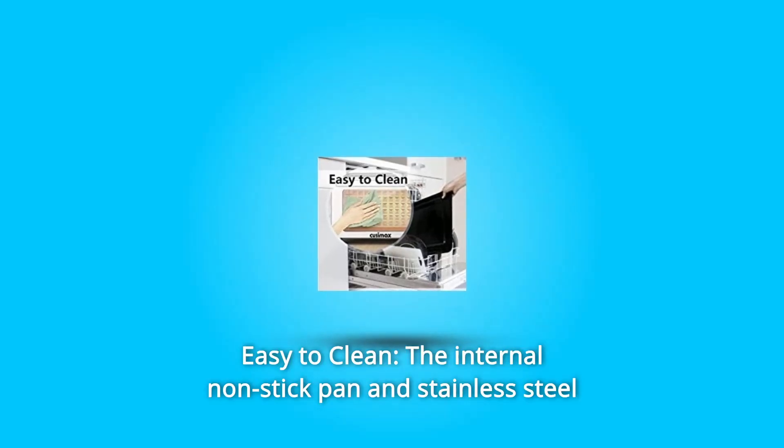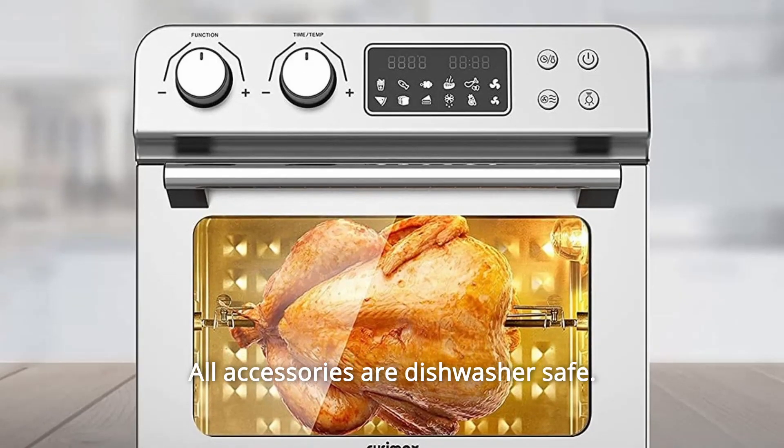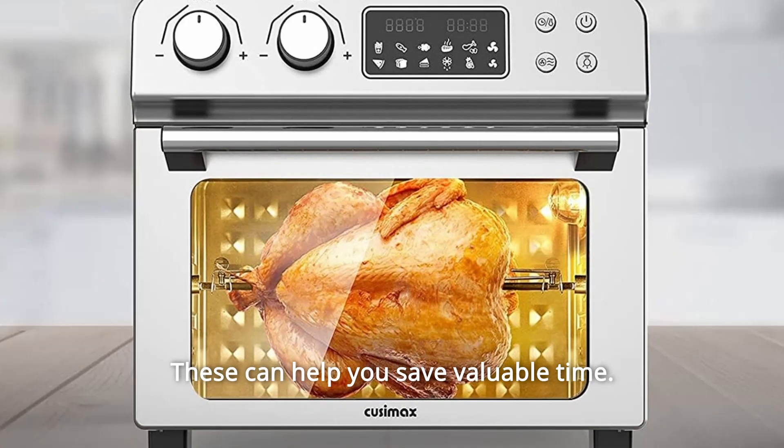Number 4: Easy to Clean. The internal non-stick pan and stainless steel body design make it easy to clean. All accessories are dishwasher-safe. These can help you save valuable time.